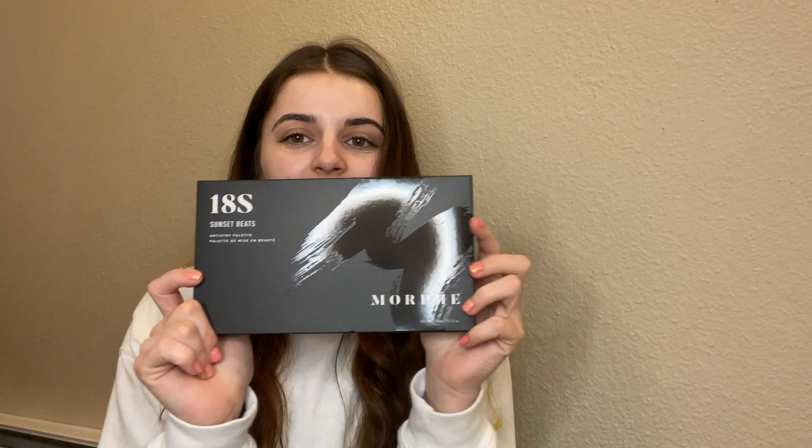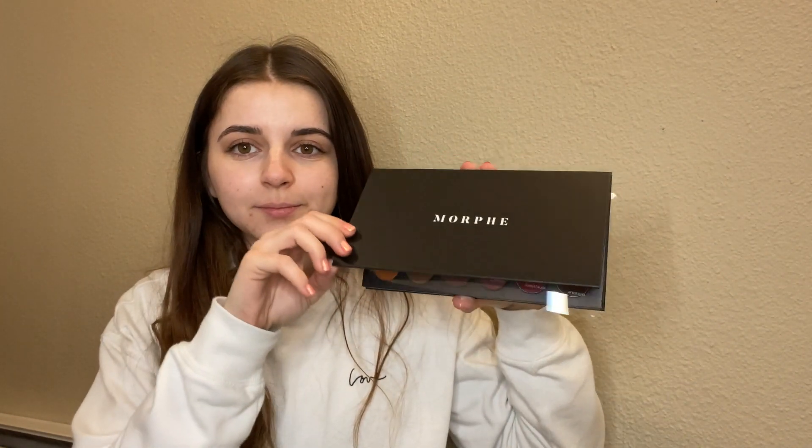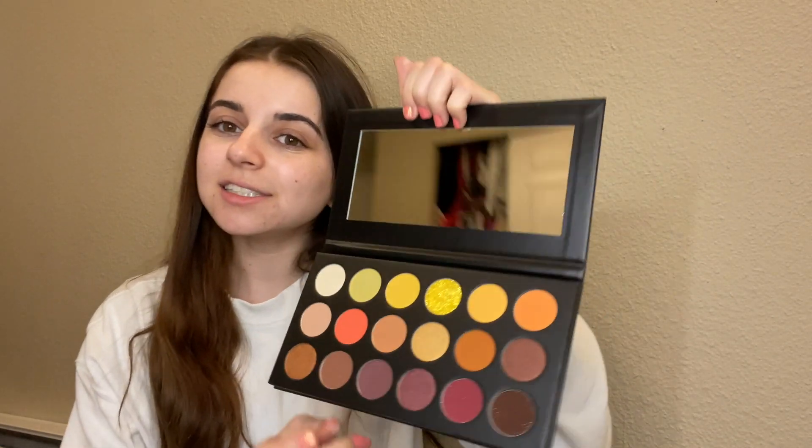The next thing I bought from Ulta is also the last thing and what I'm most excited for — it is a Morphe palette. This is the 18S palette. I saw it in the Morphe store like a month ago when I was walking out, and obviously didn't get it. I just remember it was super pretty looking in person, so I got it online at Ulta. I haven't even opened it yet, so it's gonna be like a first reaction. This is so pretty — pretty much exactly how I imagined it, except I didn't realize this color had a little bit of shimmer. This is just so pretty for summer. I'll swatch some of the really pretty colors, but let me show you guys my last package first.